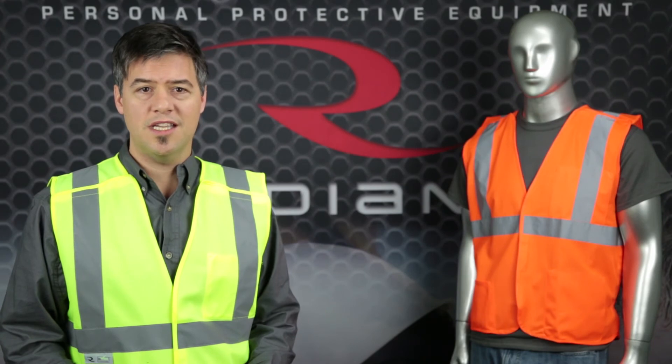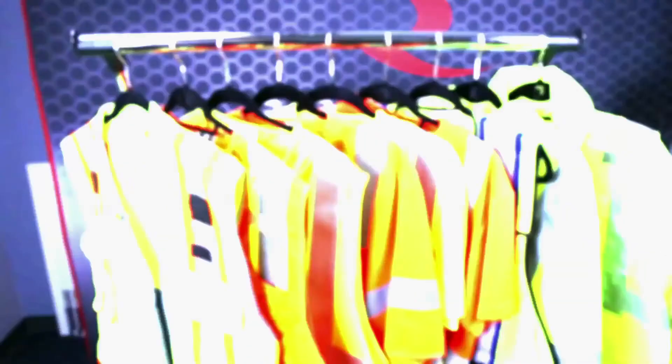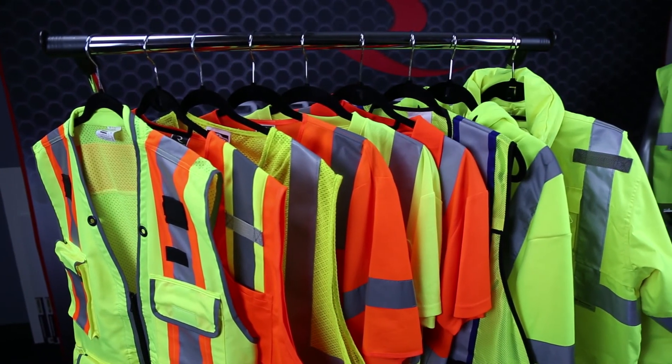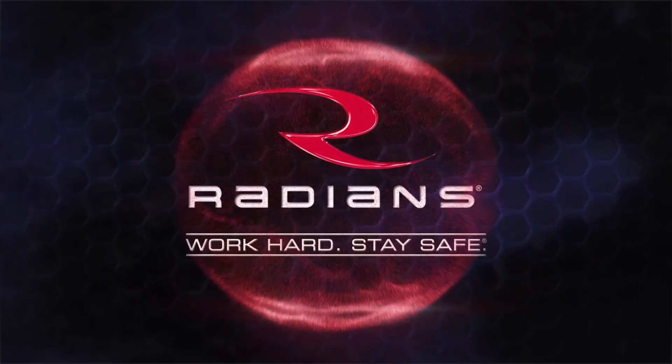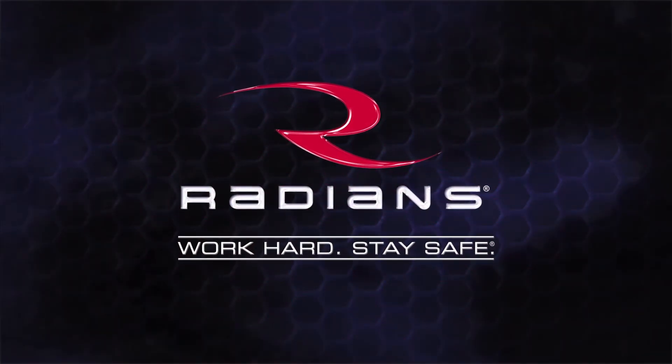So stand out and be seen with the Ridewear SV4, or any of the vests in our comprehensive line of Ridewear high-visibility apparel. Radians — work hard, stay safe.